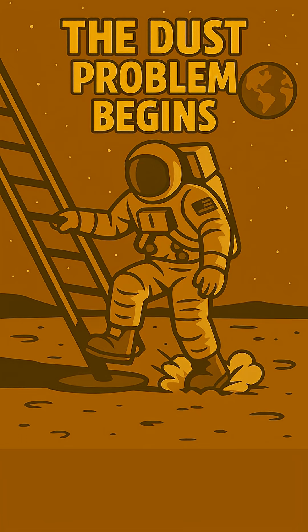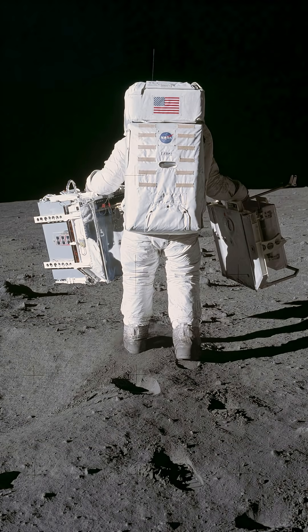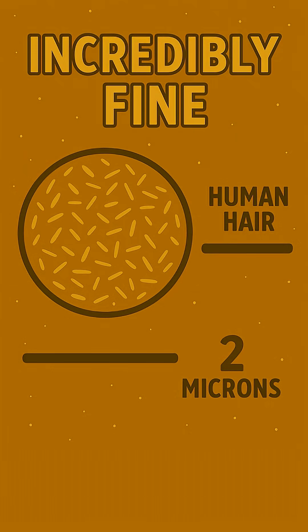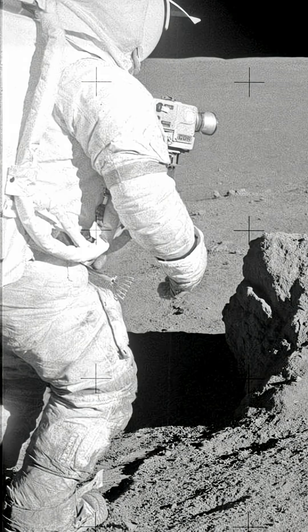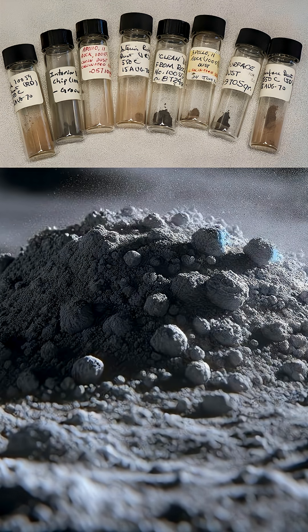The moon's dust isn't like earth dirt. It's incredibly fine — most lunar dust is much finer than a human hair, often smaller than two microns. And because there's no wind or water erosion, the particles are jagged and glassy. This dust is also electrostatically charged from exposure to solar wind, so it clung to everything.